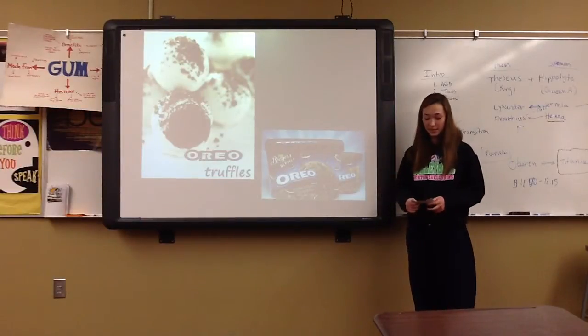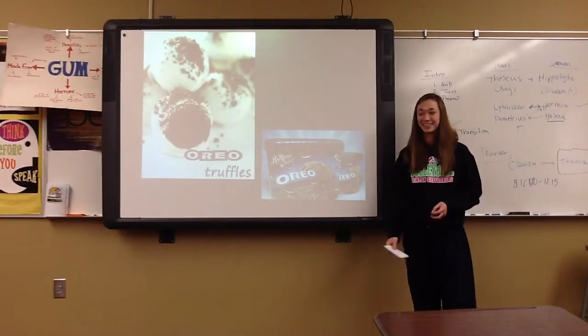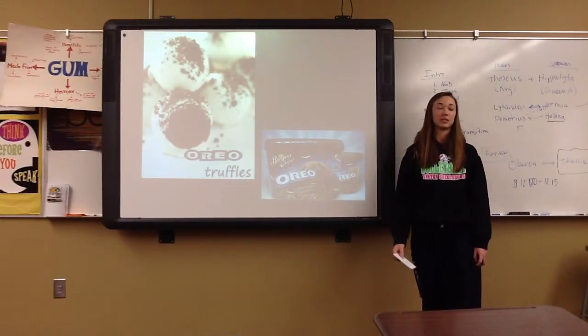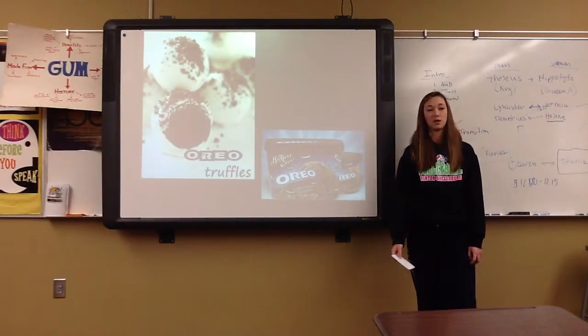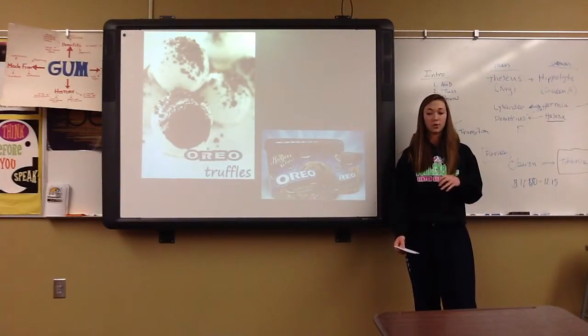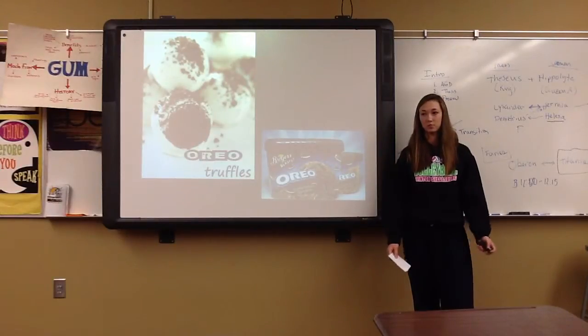Some other fun facts about Oreos: they were originally 30 cents per pound, and that's how they were sold. They got their name Oreo from a Greek word which means mountain, and their first Oreos were shaped like a mountain — they weren't flat like how they are today.